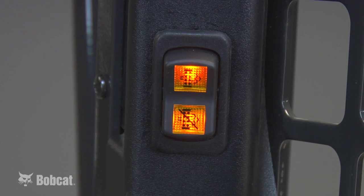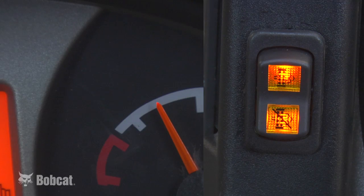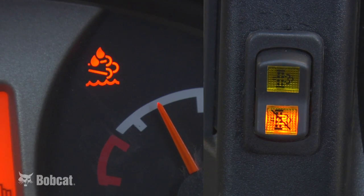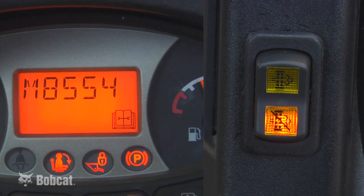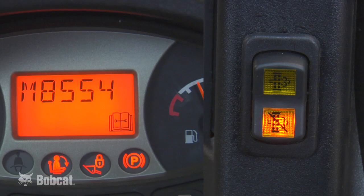If you've continued to operate the machine without regeneration happening, an alert to the next level will occur. A two-beep alarm will sound, the DPF DEF icon will be flashing, the switch will be flashing, the engine will derate to 50%, and an M8554 service code will appear. At this point, a dealer with special tools must be called to perform a service regeneration.